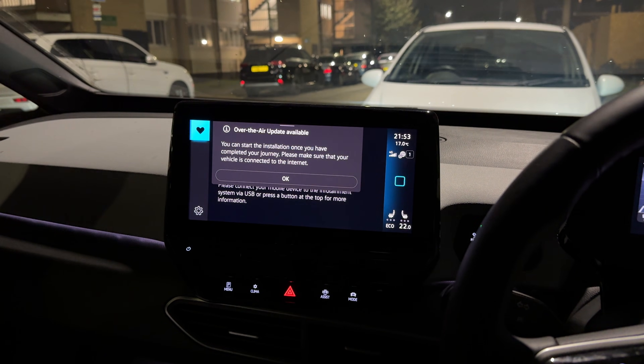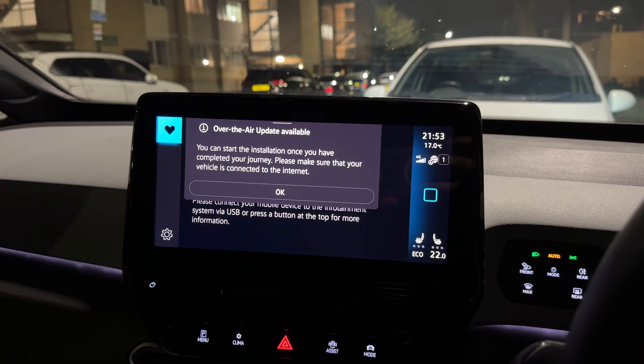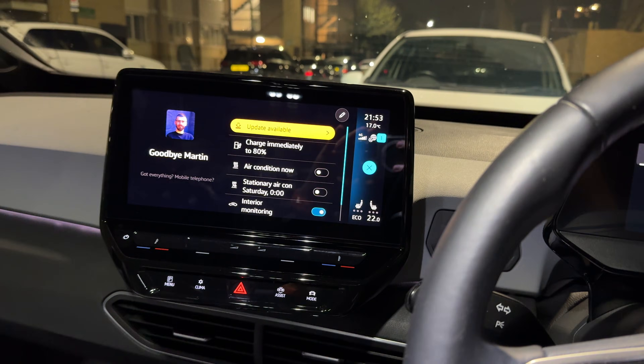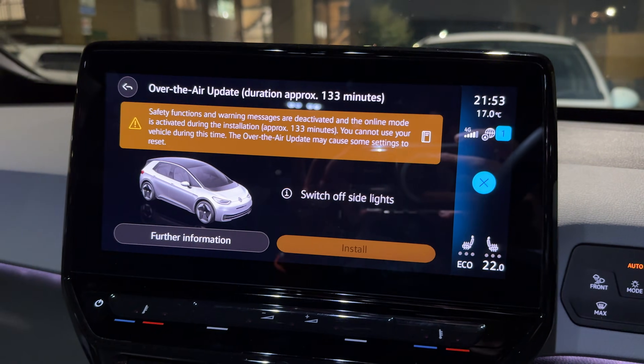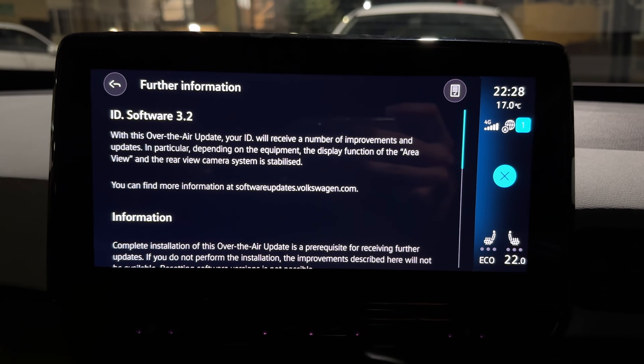Once the update is fully downloaded, you will get a pop-up notification saying that an update is available, but you won't be able to do much until you pull over and turn off the vehicle, at which point you get the usual goodbye screen. A new section should appear on that screen saying that there is a software update available. You can click into it to read the full release notes, and it will also give you the option to choose when the update gets installed, because depending on which version we're talking about, it may take up to a few hours for all the updates to complete installation. During this time, the vehicle is not drivable.